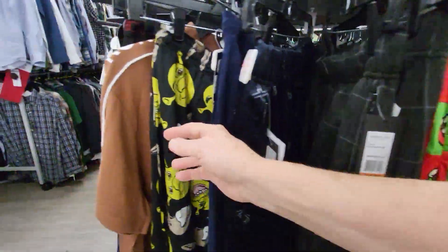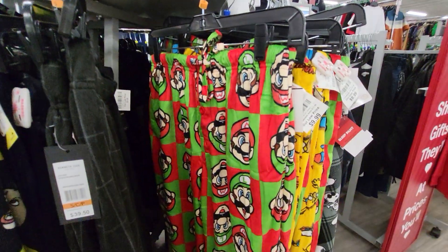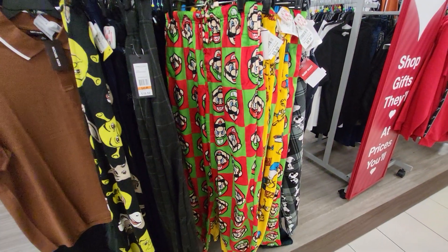And they're Shrek — Shrek pants. And these, I'm shopping at Burlington in Florida.